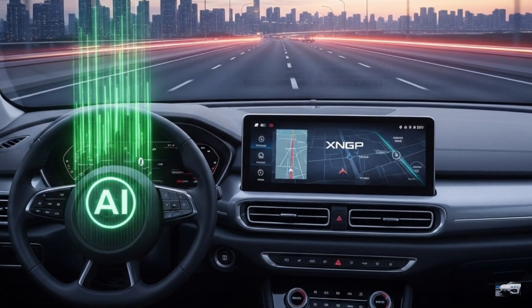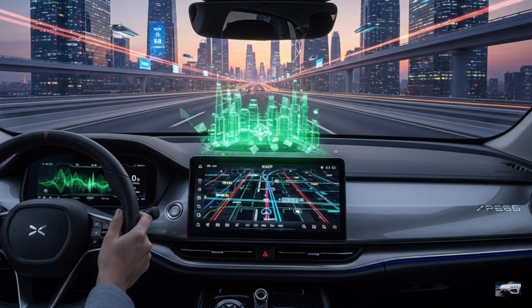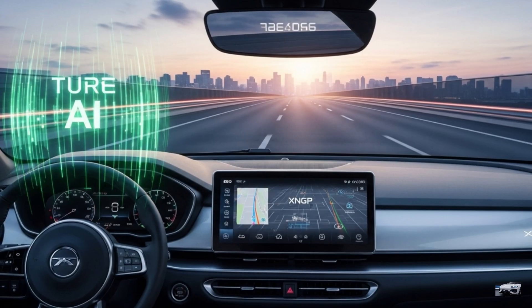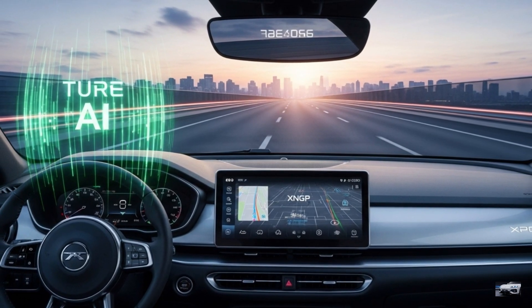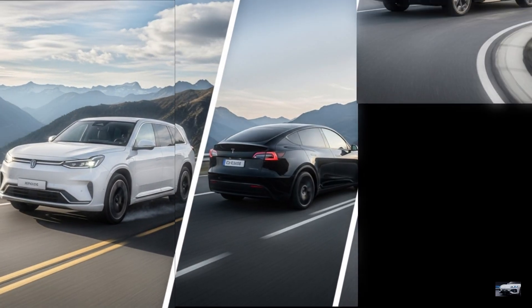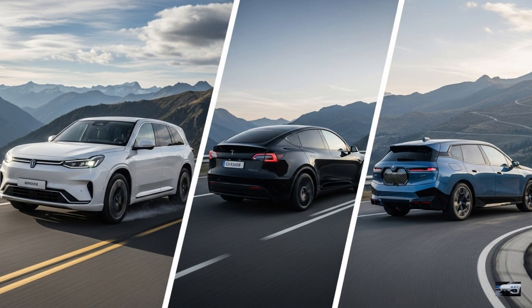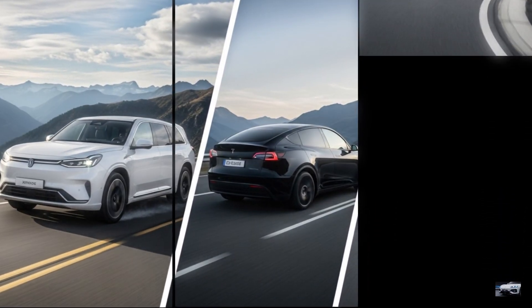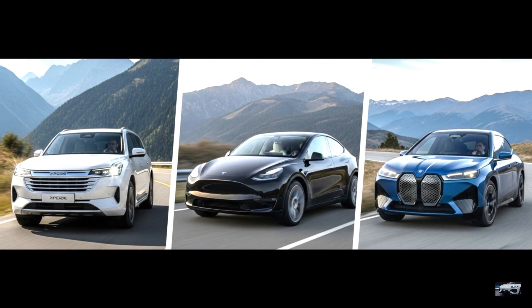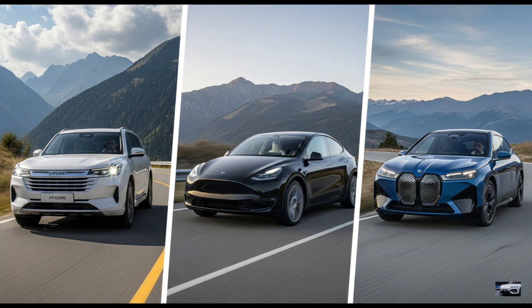The Turing AI system, with dual NVIDIA Orin-X chips and 508 TOPs, powers XNGP Level 2 ADAS, including navigation and auto-parking. Vision-based sensing with 11 cameras rivals Tesla's FSD. Compared to the Model Y's 456 horsepower and 330 miles, and the iX's 516 horsepower and 380 miles, the G9's 551 horsepower and AI tech stand out, though it is heavier. Its SEPA 2.0 platform excels for 2026 tech luxury.